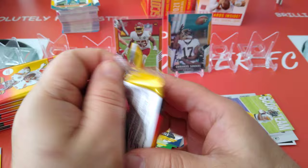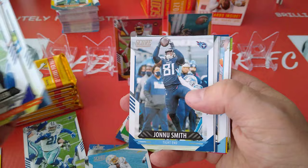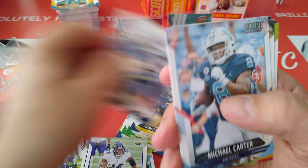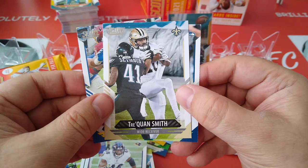Can't go wrong with Score, guys. If you want to enjoy ripping packs and having fun, this is yours — along with Donruss. Game Face — Charles Woodson for the Packers. DK Metcalf, Score team — what a wide receiver. Carter, round three. Eamon Ross and Brown are the rookies.